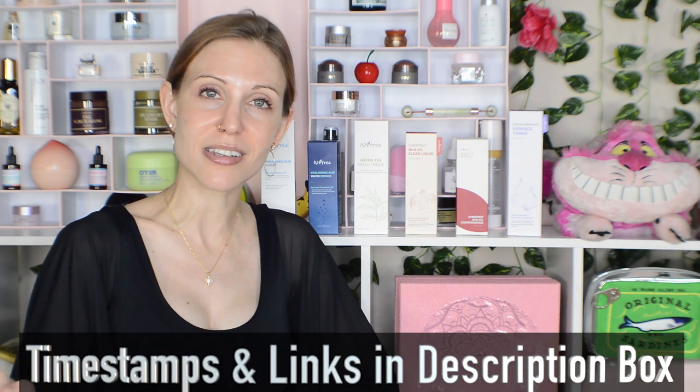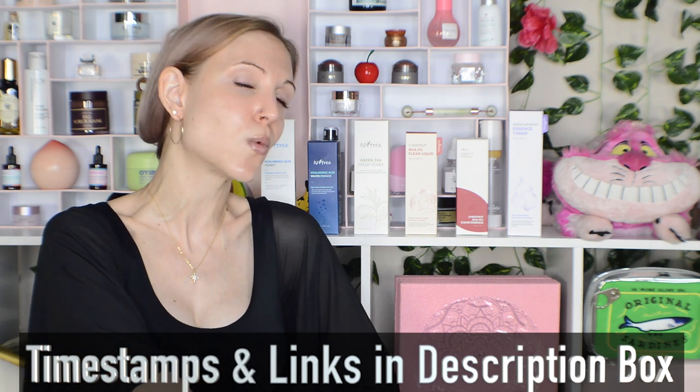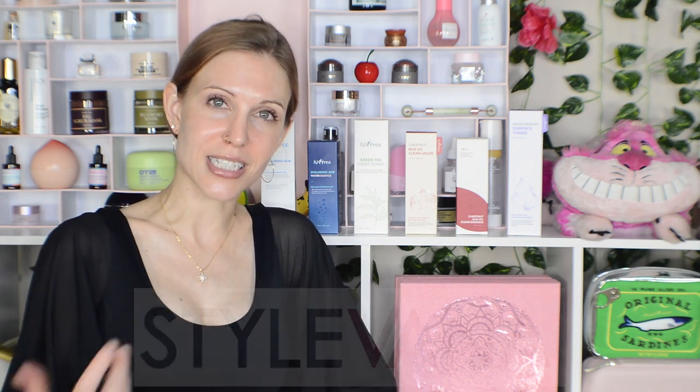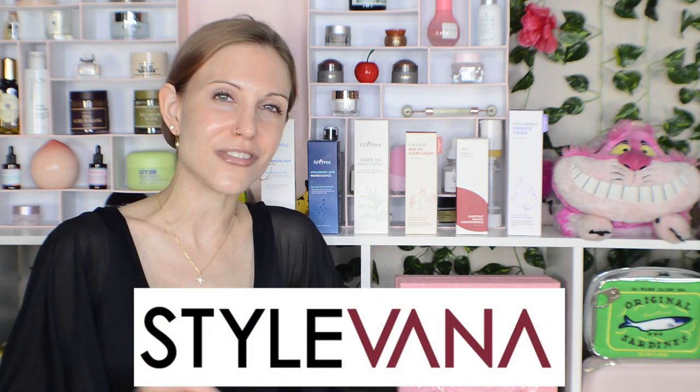Now if you are not new to this channel you know the drill — we have timestamps and links in the description box below if you are looking for information on just one specific toner or essence. I do want to have a brief intro to Ecentree before I discuss all of these essences and toners, and I also want to say a huge thank you to Stylevana who worked with me on these three videos.